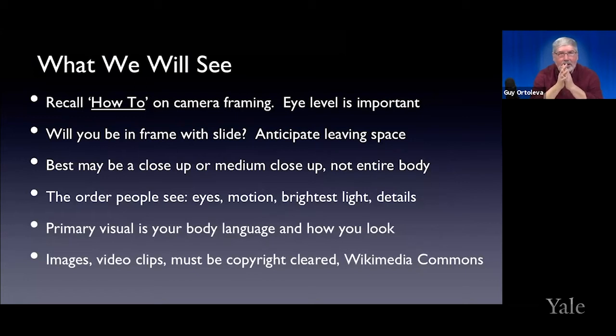Some of the videos I've seen where we have to edit them show almost the person's whole body, and that's unnecessary. You really are concentrating on the story — you are the story, what you're saying. Don't make yourself so small in the picture that people can't really see you. The primary visual is you and your body language. You may have graphics and other things, but ultimately people like to see other people. Make sure that you are presenting yourself well and the visuals are supporting you.